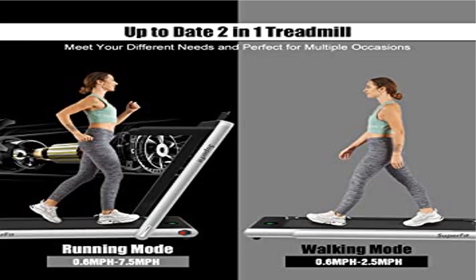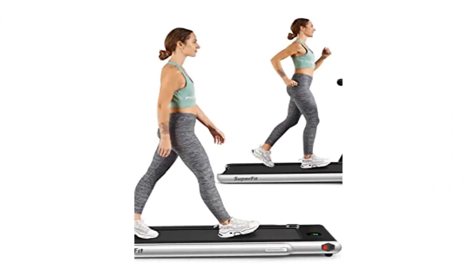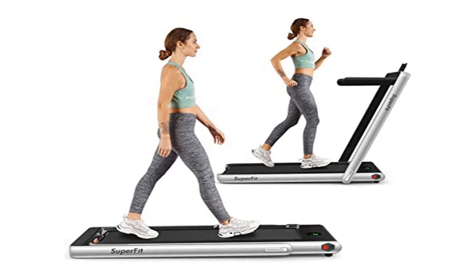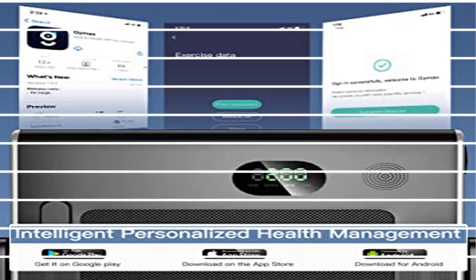The five-layer non-slip texture running belt features a spacious running area of 40 x 16 inches, providing effective and safe cushioning for your knees and muscles. The LED display clearly shows time, speed, distance, and calories, monitoring your progress in real-time and keeping your movement data at a glance.